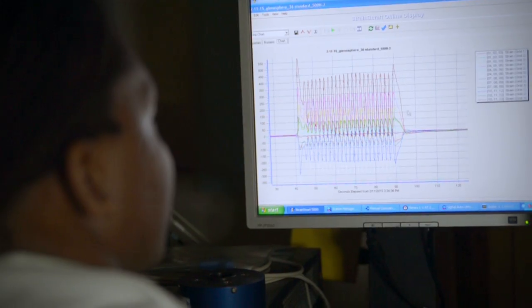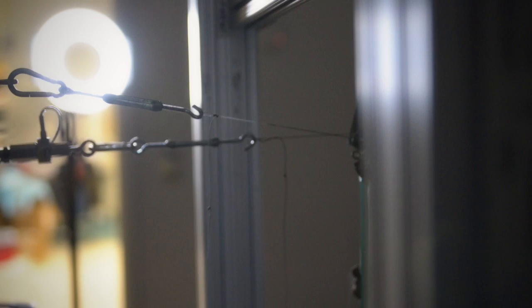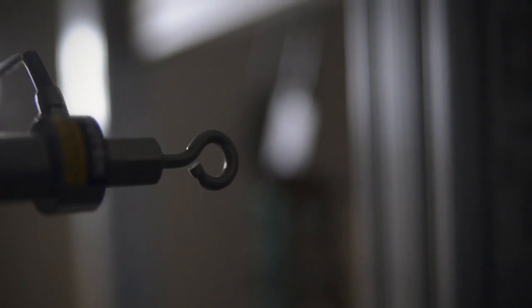That will give the surgeon confidence to tell the patient to start moving their arm. Nobody that we know of is doing this reverse total shoulder arthroplasty on cadavers. In a regular classroom you bring in sawbones, and sawbones mimic the properties of bone — but cadavers give you the real world.